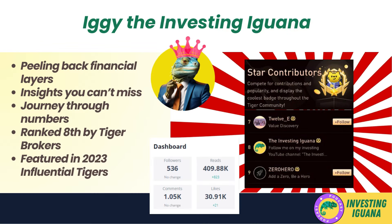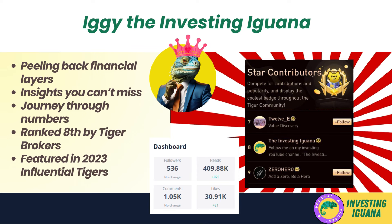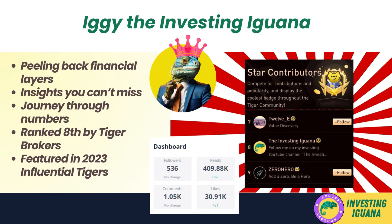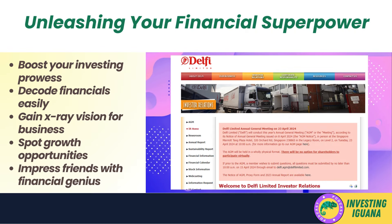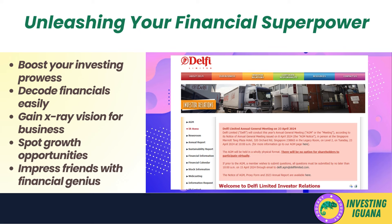What's up investors, Iggy the Investing Iguana here. The Investing Iguana is featured and ranked eighth in the 2023 Influential Tigers by Tiger Brokers with a total of 410,000 reads. Today we're cracking open the financial books of Delphi Limited to reveal some juicy insights that could seriously boost your investing prowess. In this video I'll be decoding Delphi's financials in a way that even a high school student could understand — simple analogies and real-world examples to make sense of all those line items.